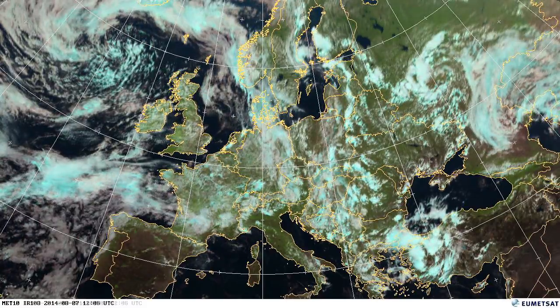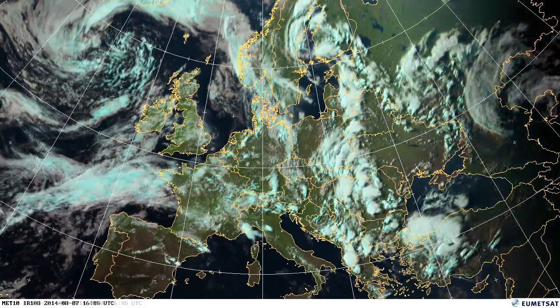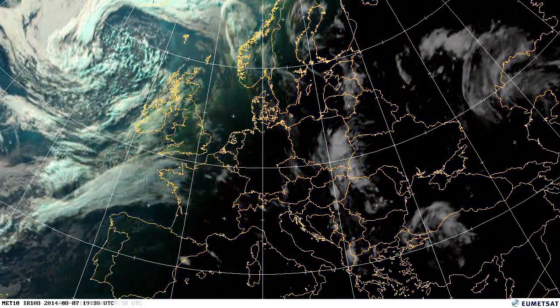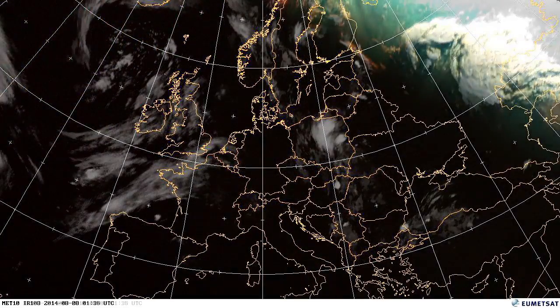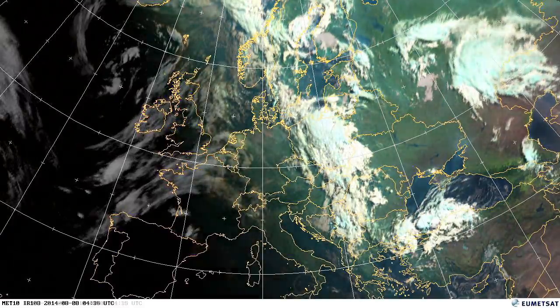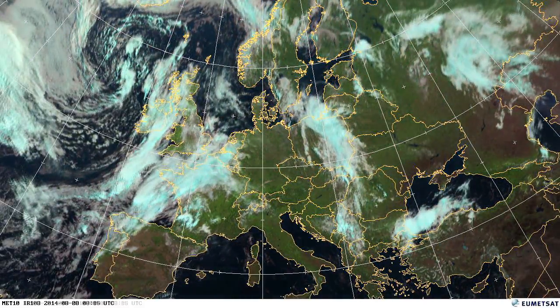Here on the 7th, you can see a line of storms pretty much from the Baltics all the way down to western Greece. You can really see the ebb and flow of those summer storms — very, very severe in some places. These large convective events, big thunderstorms, bring very localised heavy rain and sometimes flooding, depending on where the rain falls.